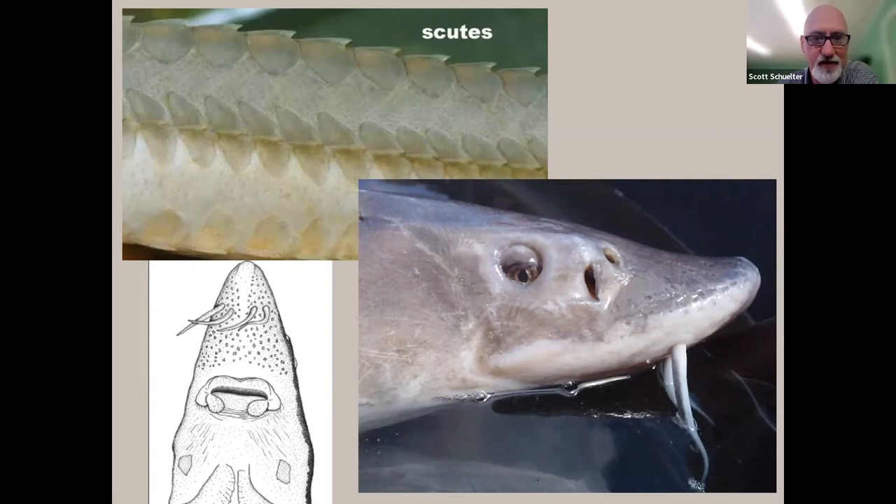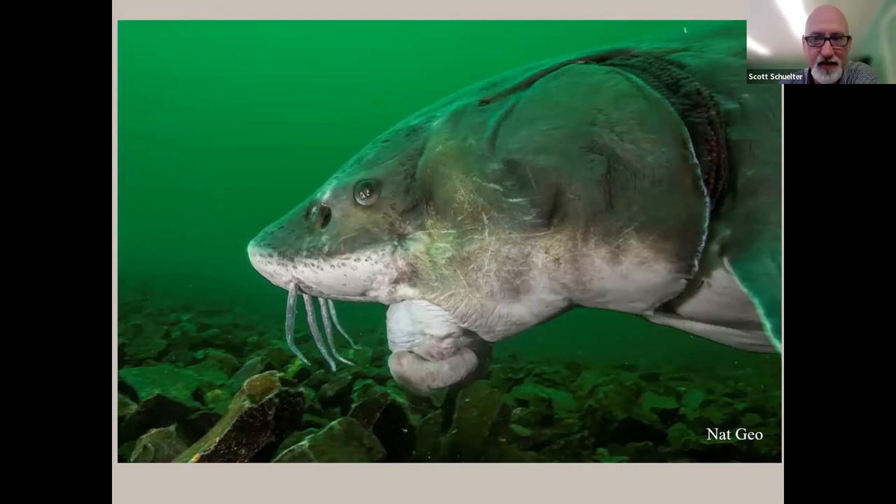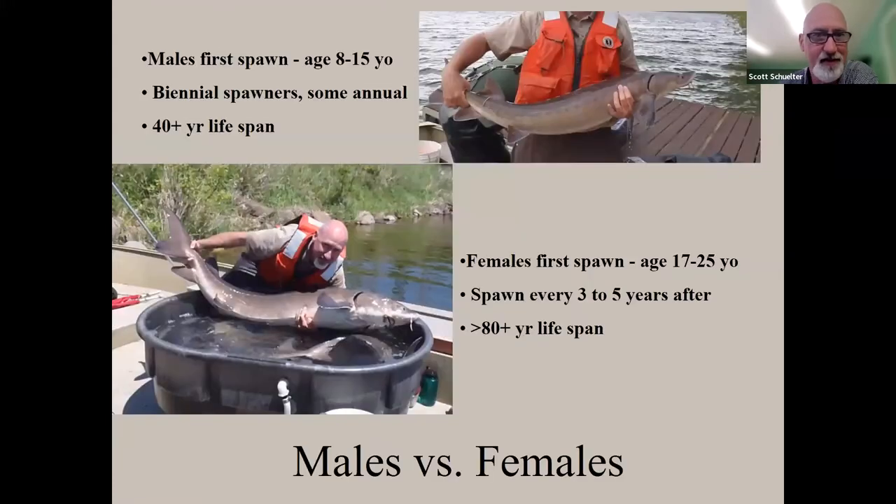On coloration: juveniles have big black blotches serving as camouflage in shallow water, and historically people thought juveniles and adults were two different species. Adults turn yellowish-brown to gray. The adult mouth is a big fleshy tubular structure — they have no teeth at all, just grinding plates. It feels rubbery, kind of like a sucker's mouth. So there's no danger to people; at most they might try to gum you.